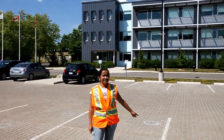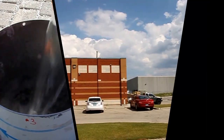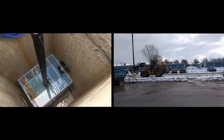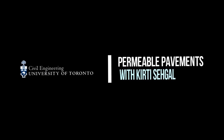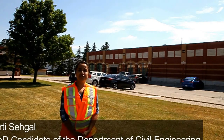My name is Keerti and this site is permeable interlocking concrete pavement, which is my PhD research. I am a PhD candidate in the Department of Civil Engineering, University of Toronto. I work with Dr. Jennifer Drake on permeable pavements.